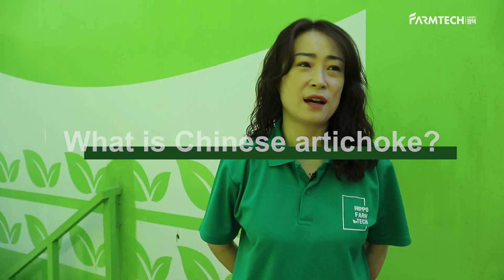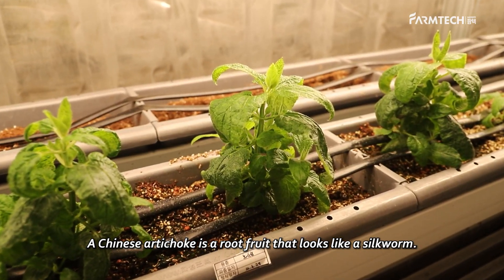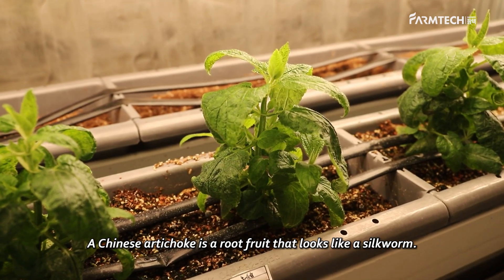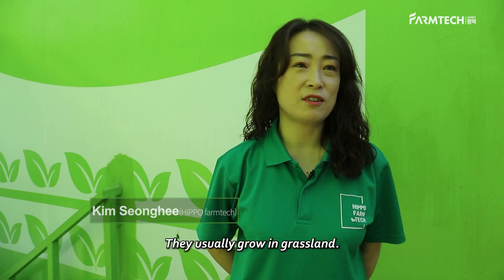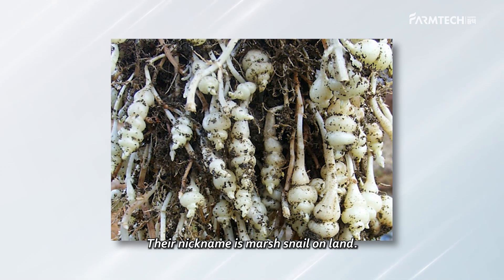What is Chinese artichoke? A Chinese artichoke is a root fruit that looks like a silkworm. You can find Chinese artichokes all over Korea. They usually grow in grasslands, and their nickname is 'marsh snail on land.'